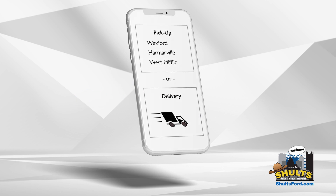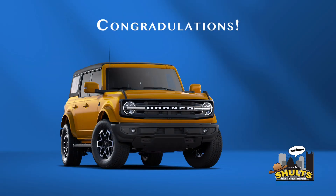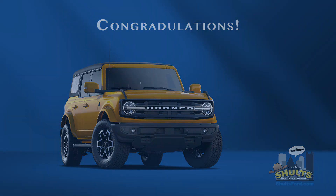Then pick up your car at one of our three locations, or we can have it delivered to you. And that's it. Start your next car buying experience with Ready Shop Go at SchultzFord.com.